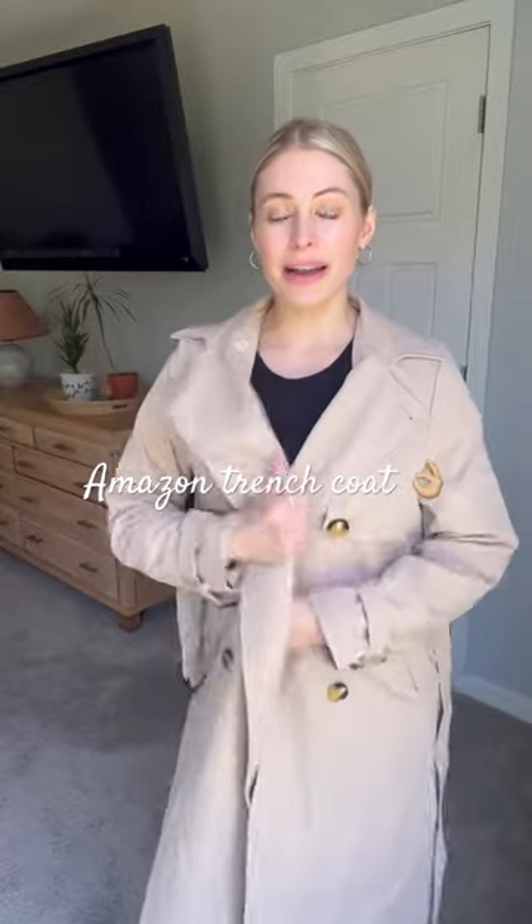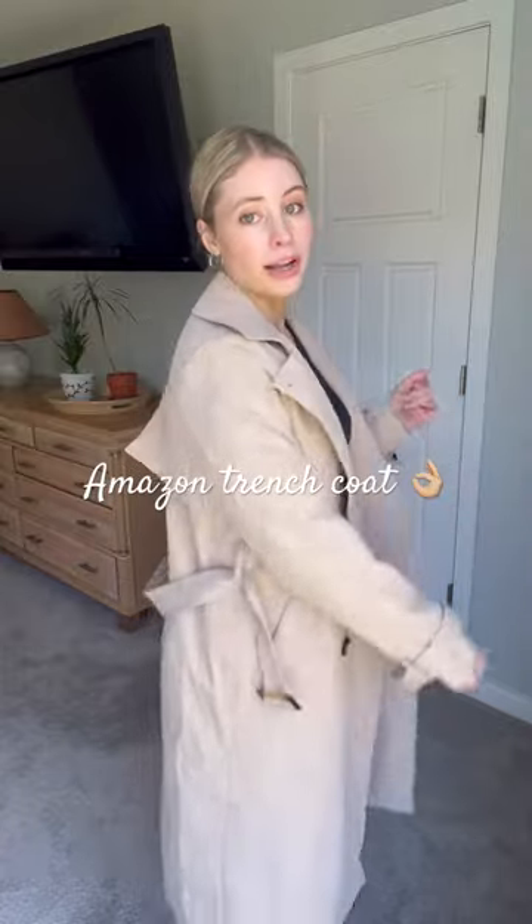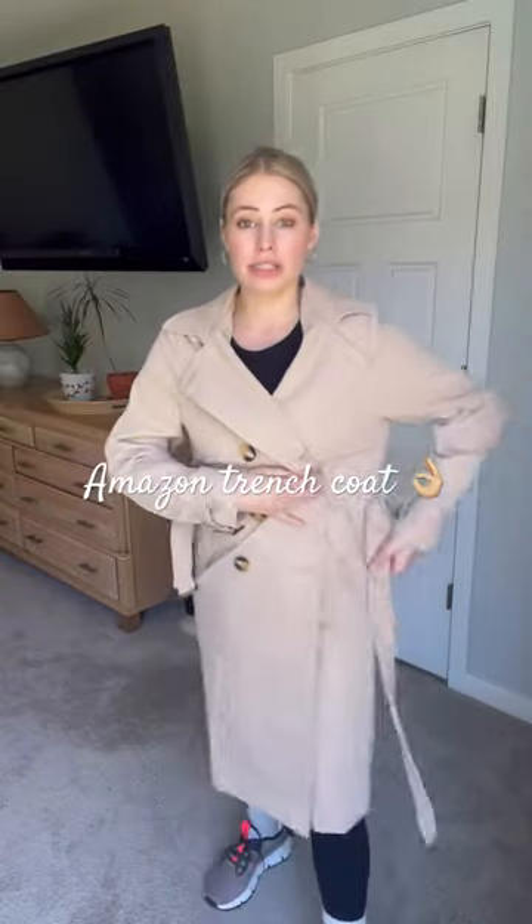I love that trench coats are in style right now. This one is really cute — I got it in the color khaki. I am wearing a size small and it definitely fits true to size.